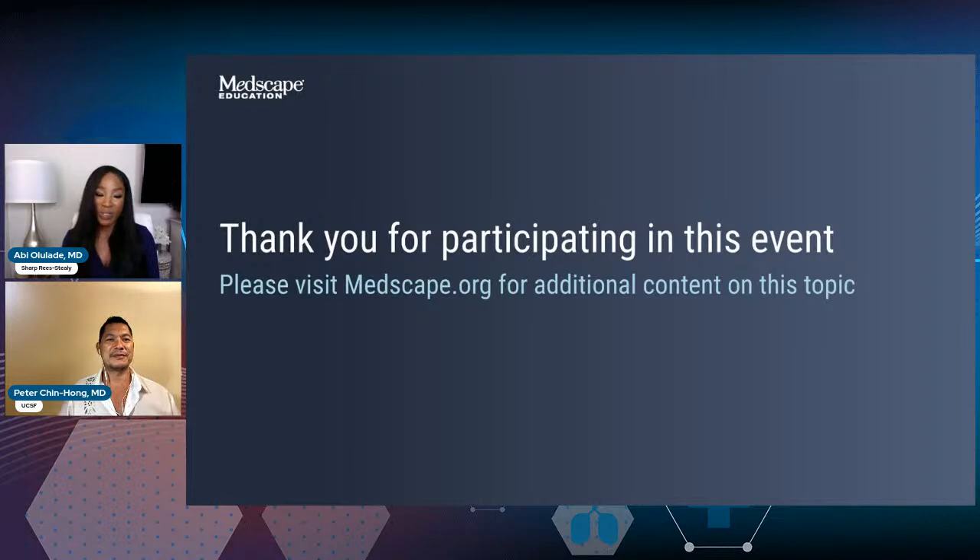Thank you so much for participating in this. We hope that this has been very helpful for your practice. Everyone have a really great week. Thank you.